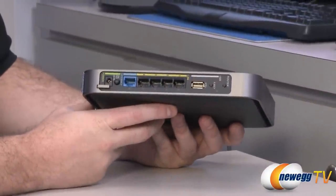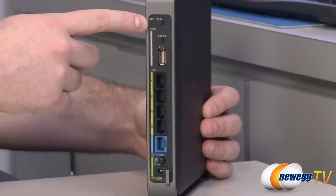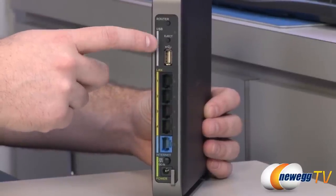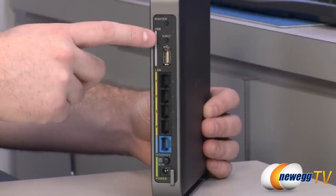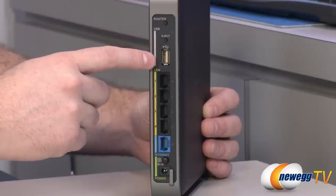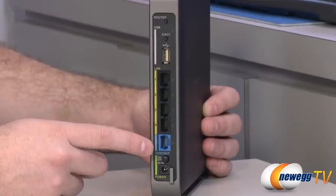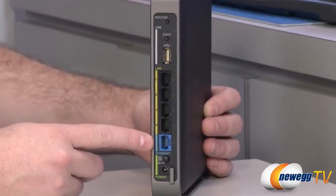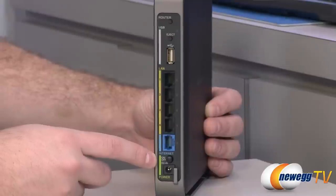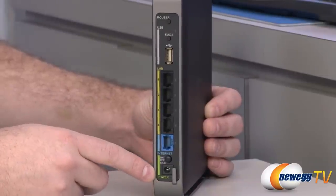Moving around to the back: at the top is a router button to turn the router function on or off. There's also a USB port with an eject button and a status LED — so if you plug in an external hard drive as network attached storage, you can use that eject button to more safely disconnect it. You also have four LAN ports — gigabit LAN — for plugging in wired computers directly to the router. Then there's the internet port to plug into your modem from your internet service provider. Finally there's a power on/off button and a power input for the AC plug.